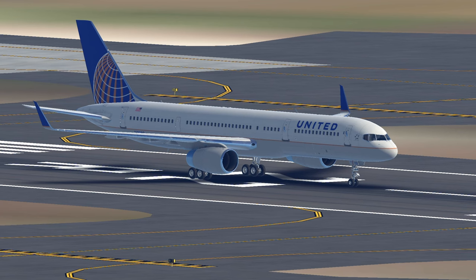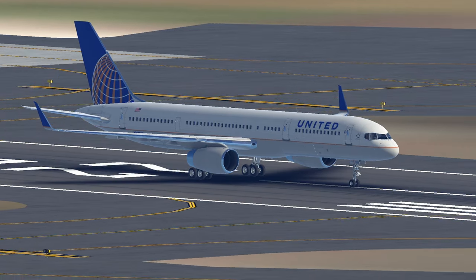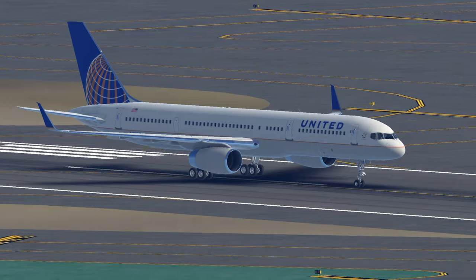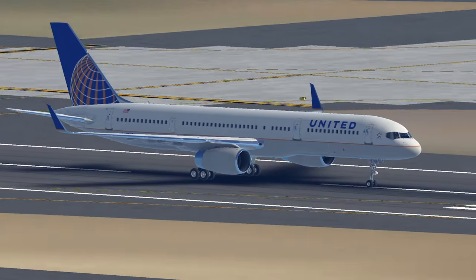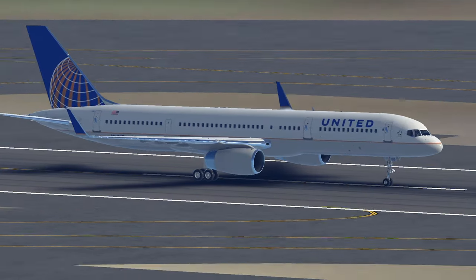Despite its many merits, the 757 faced challenges in the latter part of its production run. As advancements in aviation technology led to more fuel-efficient and cost-effective options, demand for the 757 sadly dwindled. Boeing officially ceased operations of the 757 in 2004 — almost 20 years ago — marking the end of an era for this iconic aircraft.